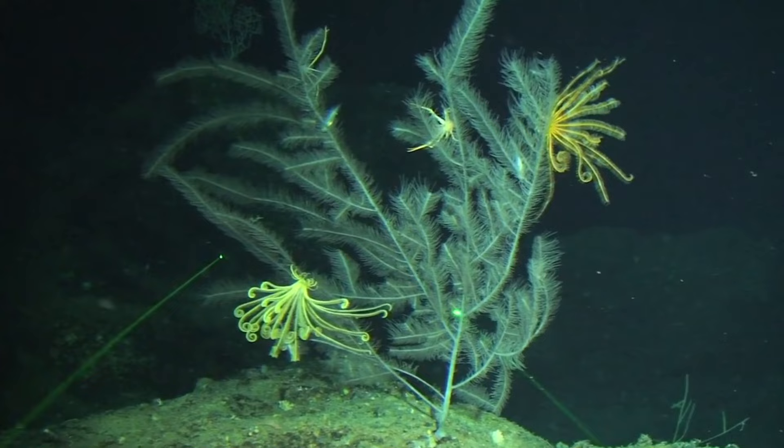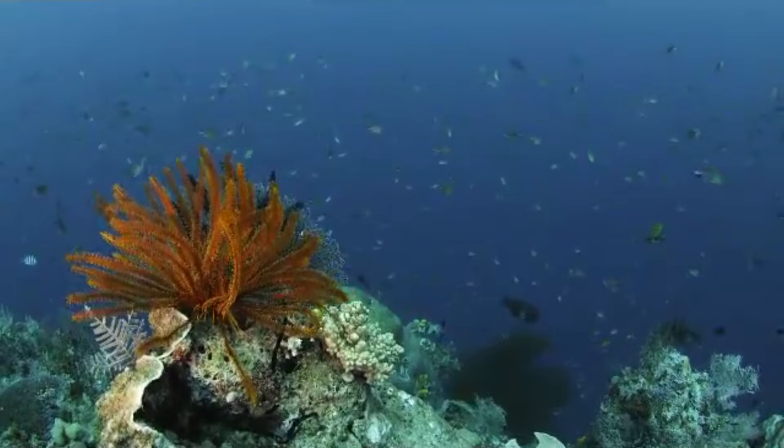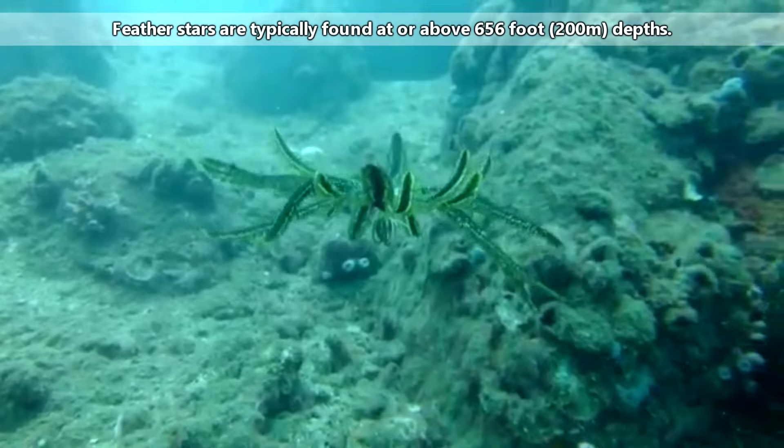The other body structure, commonly known as the feather star, forgoes the stalk and simply has the flower section and small, root-like feet that can hold tight to substrate. These forms move about, and some even swim by undulating their bodies. Feather stars are more abundant in shallow water reef areas, and make up a majority of the living species of crinoids.